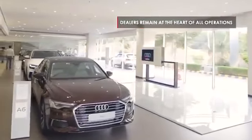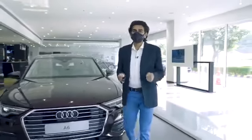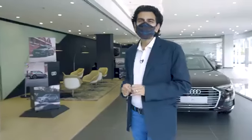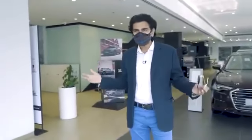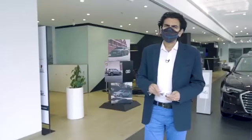Audi dealers are at the heart of its operation in India. Five years ago you wouldn't have believed the entire car buying process would be digital, but it's easy. And that's not the end of the road — it's going to get even more exciting and easier going forward. That doesn't surprise you, because after all, innovation and Audi have always gone hand in hand.